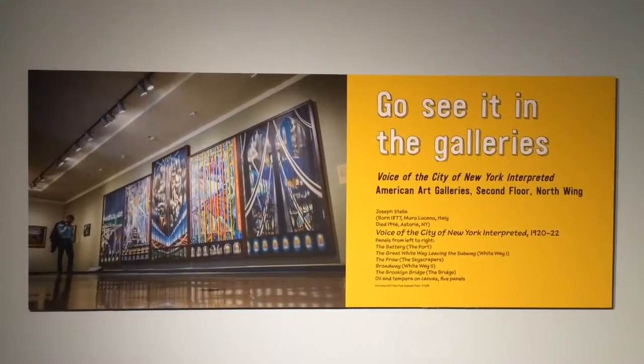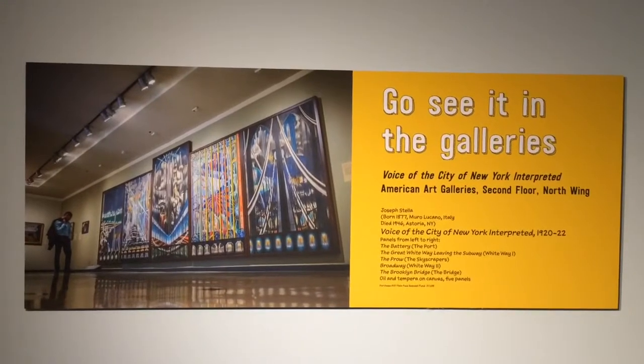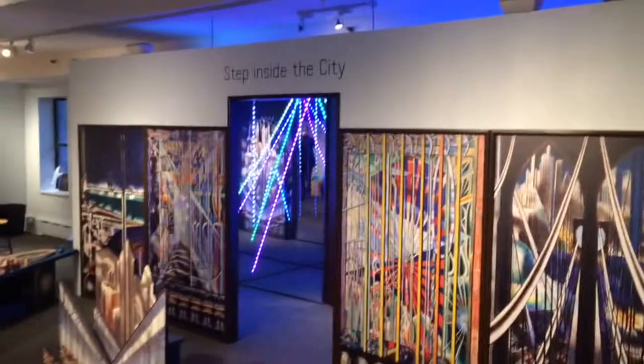So here we are at the Newark Museum. We actually took one of our signature pieces, Joseph Stella's The Voice of the City of New York Interpreted, which you can see in our galleries, and turned that into a sort of exploratory space.